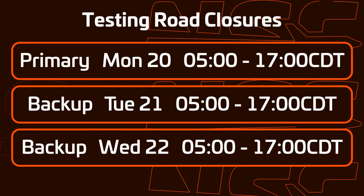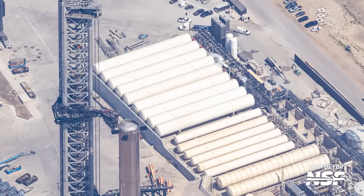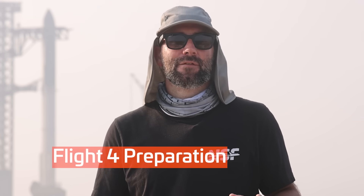SpaceX has road closures for May 20th, 21st, and 22nd from 5am to 5pm. A wet dress rehearsal is required, at least in part, because SpaceX has switched over to all horizontal tanks for the orbital tank farm — four liquid nitrogen tanks and five liquid oxygen tanks, along with all the lines to the pumps and sub-coolers. The full wet dress rehearsal should be the final test ahead of Flight 4. After it's complete, SpaceX will destack Ship 29 and probably roll it back for final heat shield work. NSF's Adrian Bile obtained a response from the FAA regarding Starship Flight 3's mishap investigation and a request SpaceX has made.